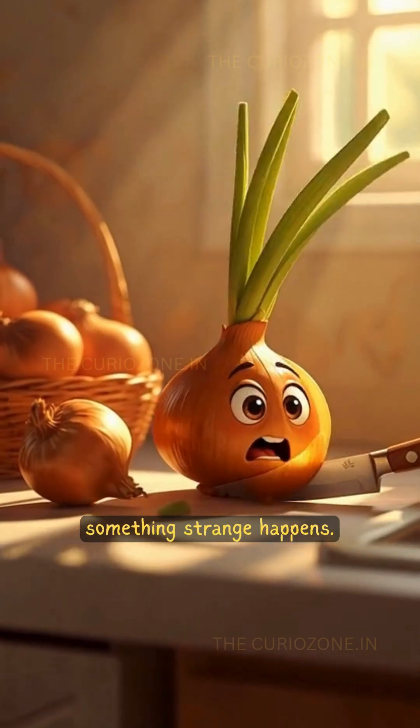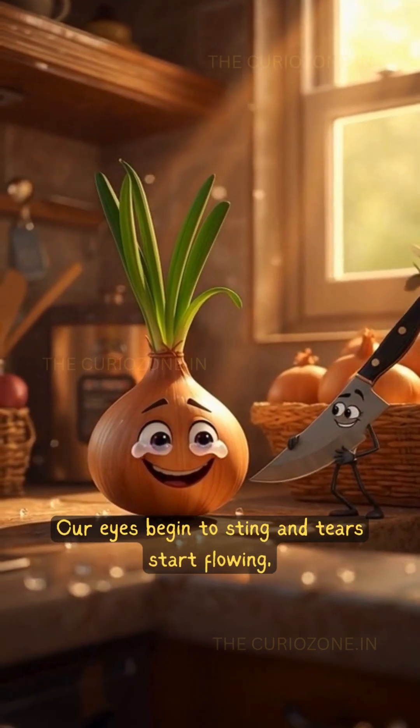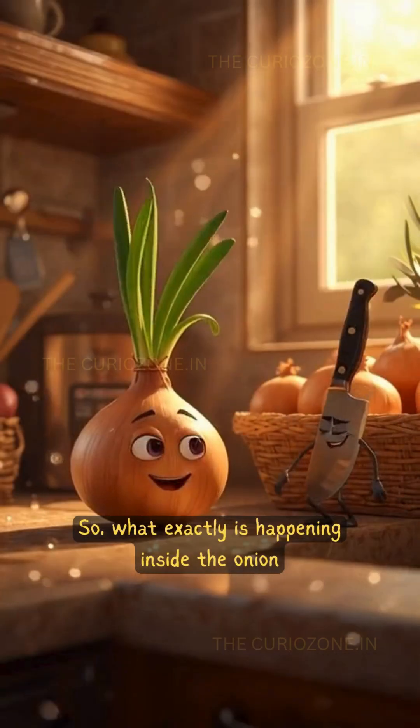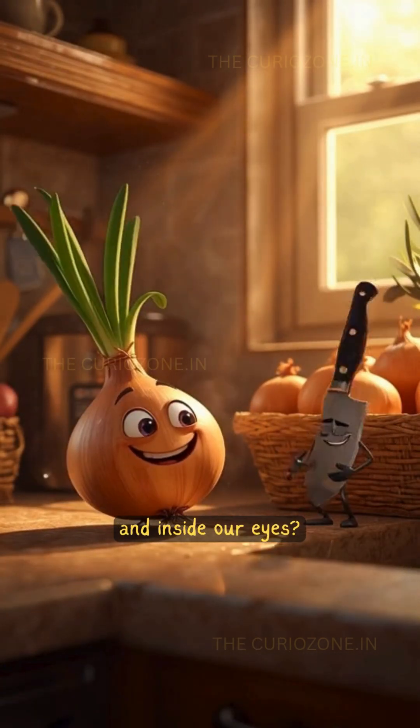Every time we slice an onion, something strange happens. Our eyes begin to sting and tears start flowing. But this reaction isn't emotional, it's chemistry. So, what exactly is happening inside the onion and inside our eyes?